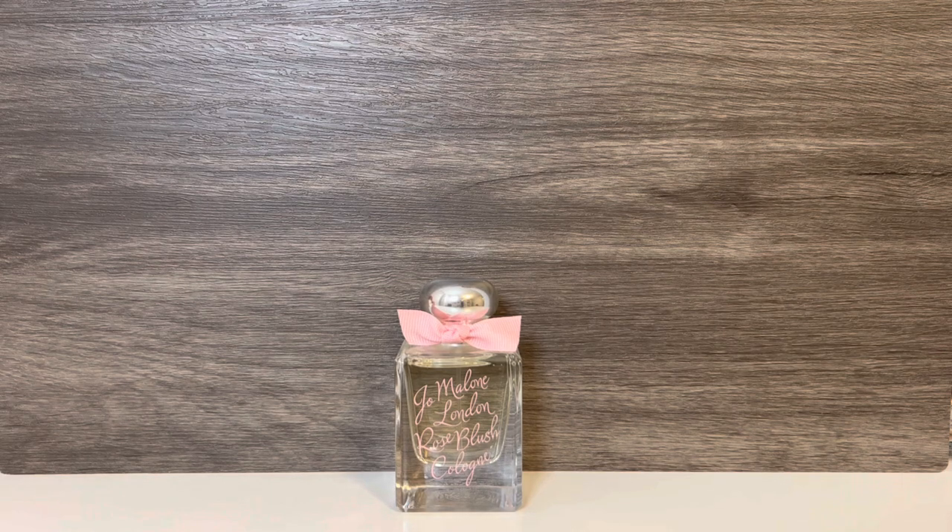As it dries, it softens quite a bit and the green note has faded. The rose is left with a bit of lychee and a subtle sweetness — at this point it's very soft and pretty. It feels fresh and light and fits into the collection well, as it is predominantly a rose fragrance. The dry down is my favorite part, as I'm left with a sweet, fresh, fruity floral with a little woody muskiness.